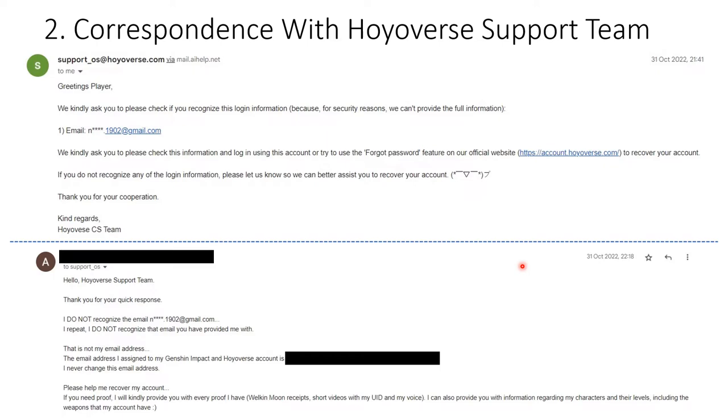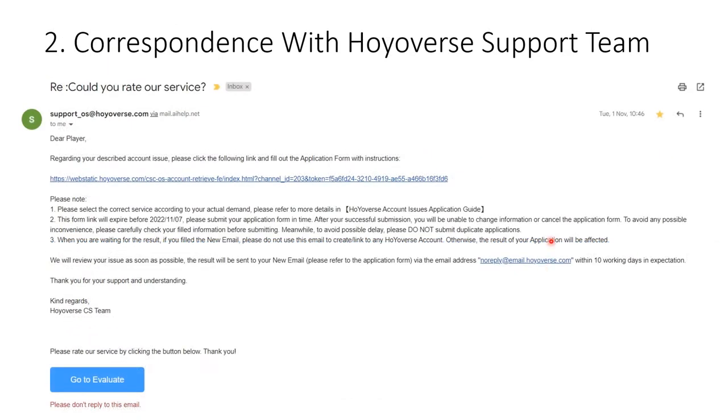On the 31st of October, the next morning — November 1st, 2022 — they replied with a URL containing an application form: the Hoyoverse account issue form. Inside that form you have to answer all the questions and convince them that this account is yours and that it was hacked, and the only way to do that is if you have proof for a lot of things.